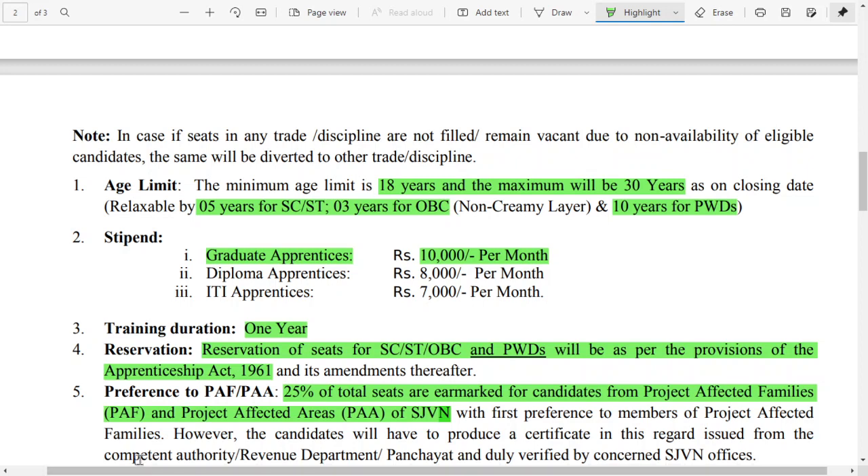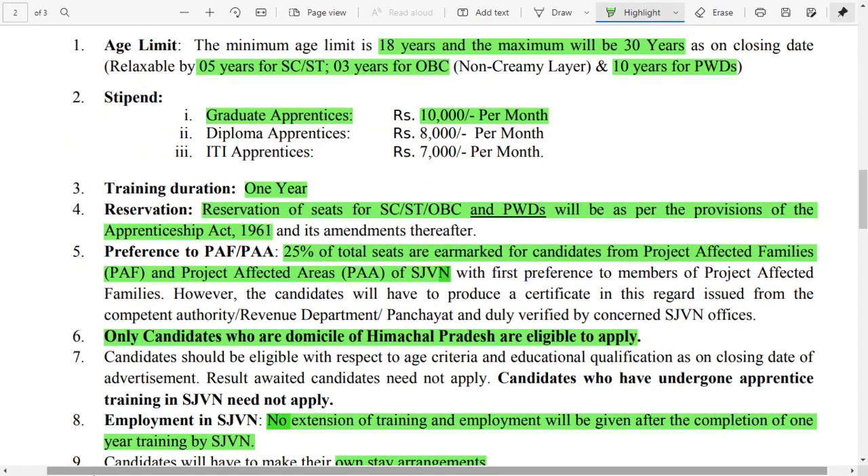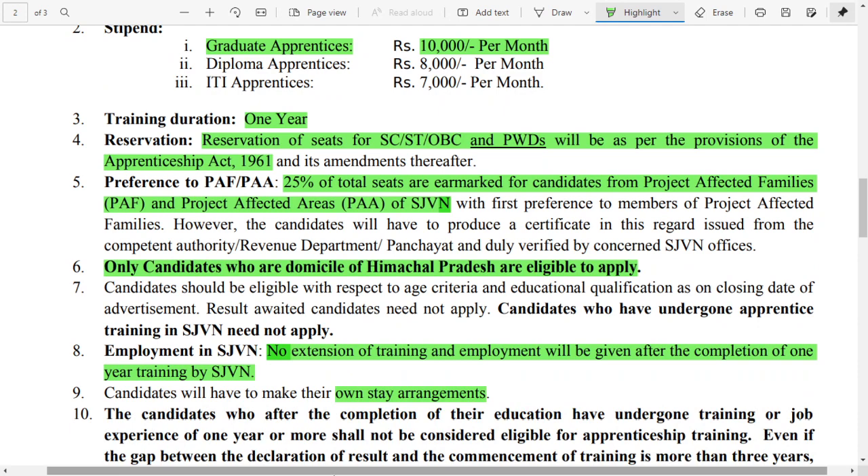The stipend offered for graduate apprenticeship is ₹10,000 per month, and for diploma apprenticeship it is ₹8,000 per month. The program is available for one year only — there is no extension for the apprenticeship program, whether it is a graduate apprenticeship, diploma apprenticeship, or any other program.